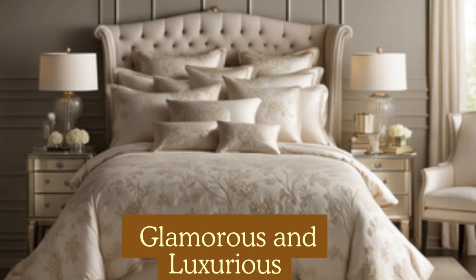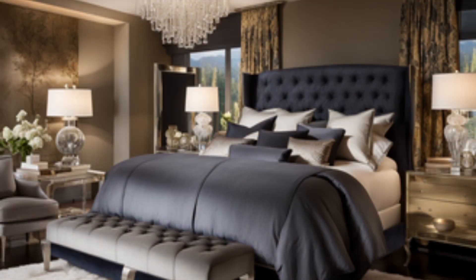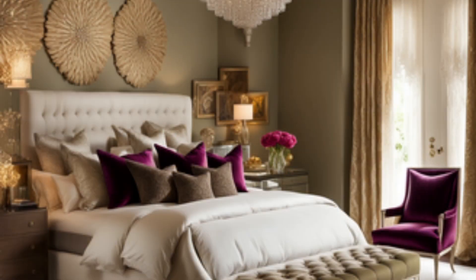Last but definitely not least, which is highly requested, we have the glamorous and luxurious style. I like to choose rich, jewel-toned, or metallic bedding with satin or velvet textures. Then I would select an upholstered headboard with button-tufted or ornate details.